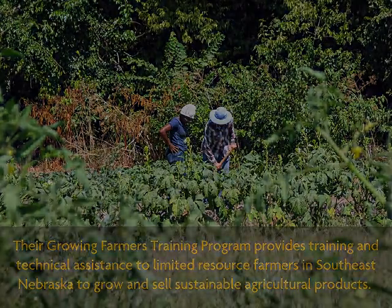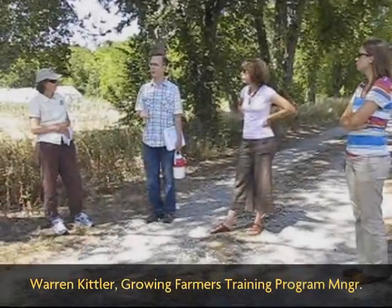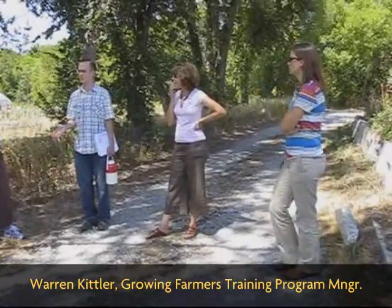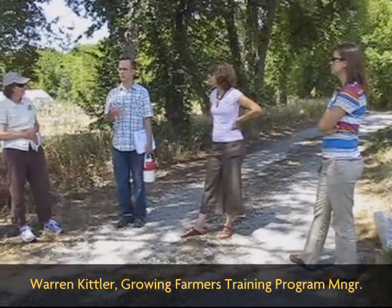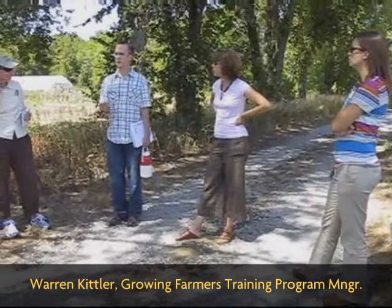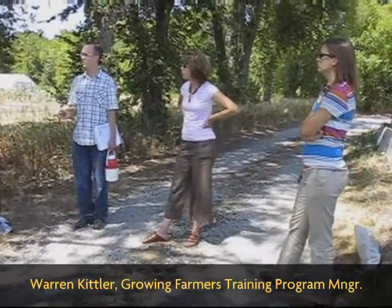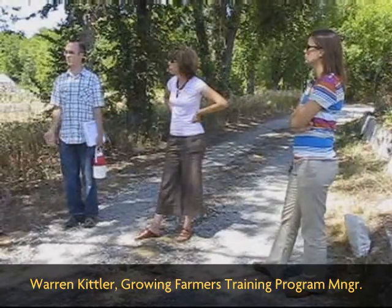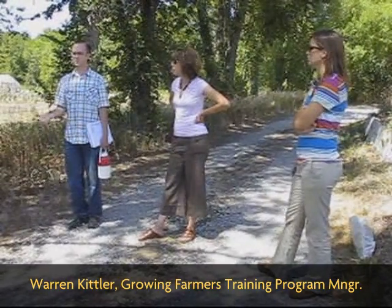For folks who want to grow here, we require that they complete the majority of our winter workshop series and go through an application process. We accepted five new growers this year, and we have two second-year growers and one third-year grower. We allow folks to rent from us for three years — that's sort of the way it works.